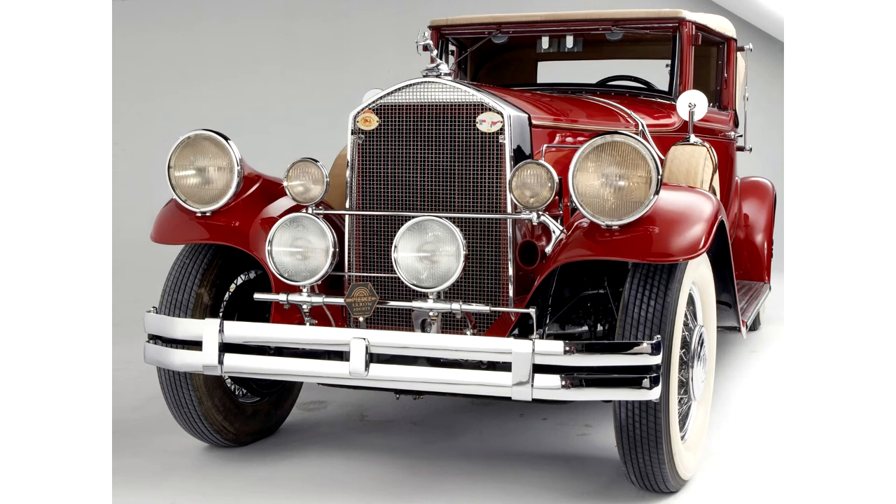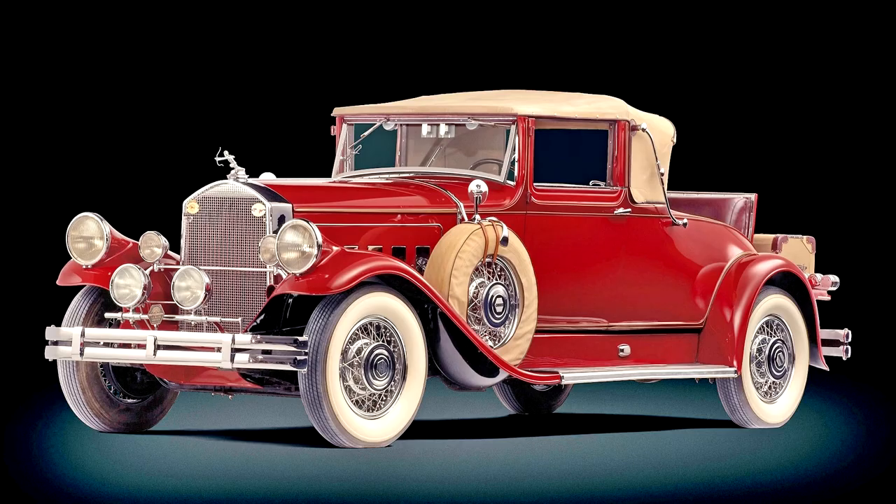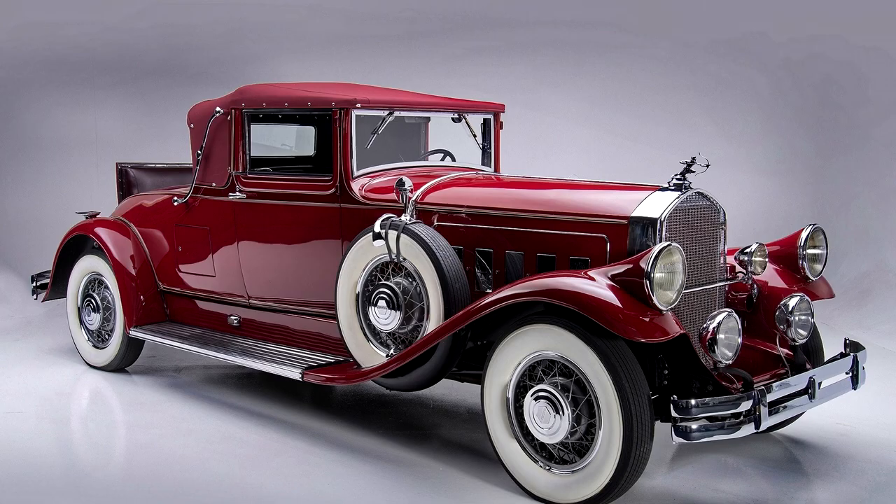This impressive 1930 Model A is a very handsome example of this rare and desirable flagship model from Pierce Arrow. Riding on a grand 144-inch wheelbase, the convertible coupe coachwork is finished in a striking combination of medium grey main body with black fenders and swage lines. Red coach stripes and the black painted wire wheels lend an air of sportiness to the elegant design.